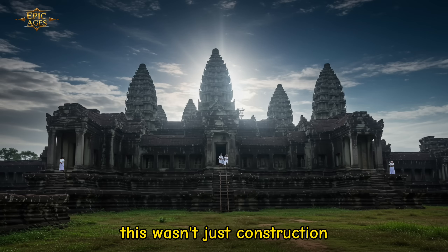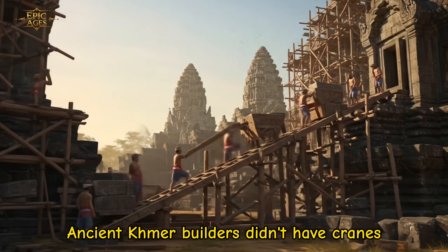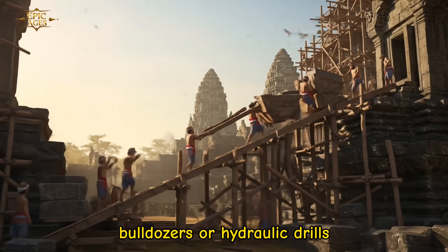This wasn't just construction, it was technology. Ancient Khmer builders didn't have cranes, bulldozers, or hydraulic drills.